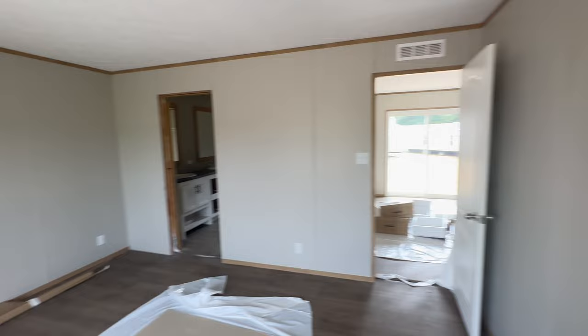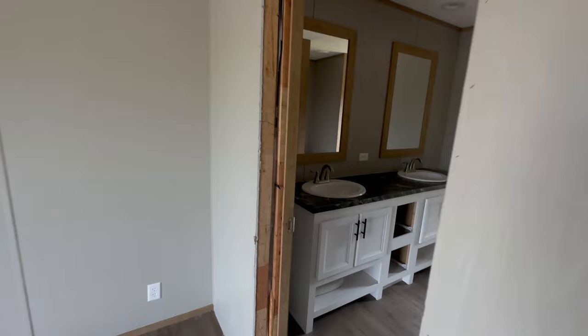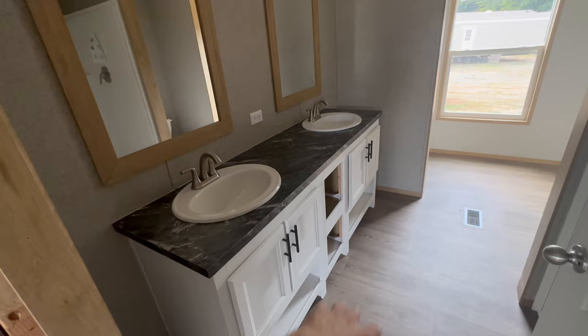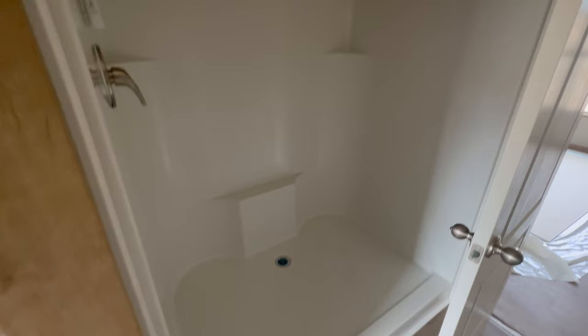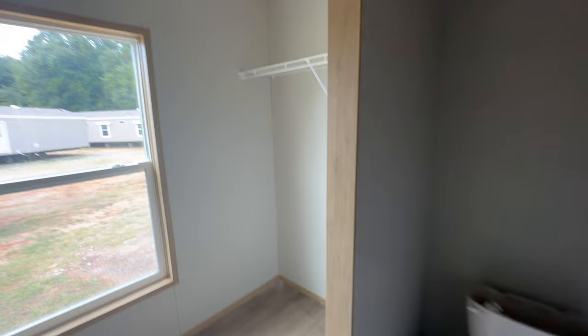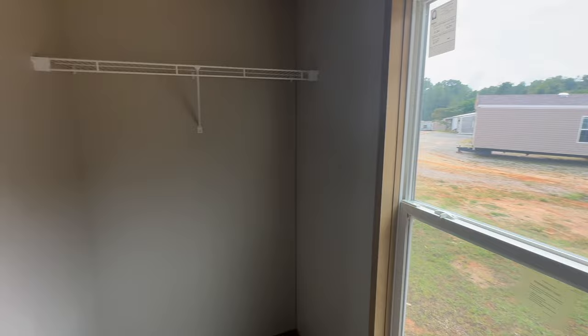Let's take a look at the master bathroom. Nice big bathroom with a double vanity — the drawers aren't in yet since they're still setting up. The shower is directly across, and it's a single-piece shower so you're not worried about leaks. The toilet is separated off, and the closet extends in here too, so you have a his-and-hers closet setup. Not too bad.